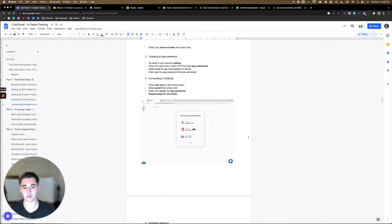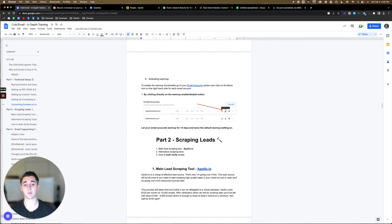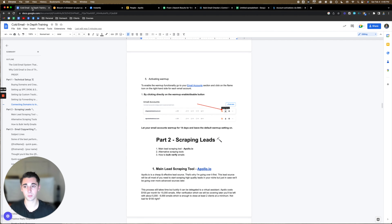Once you've done that, you'll be set up on Instantly — just repeat that process for all the emails. Once you have all your emails on Instantly, it's time to put them on warmup. To do warmup on Instantly: once you have all your accounts connected, you'll see a warmup button. Mine says 'pause warmup' and it's green because I already have it on, but yours will be red and will say 'start warmup.' Just click that and you're good to go. Your emails will be on warmup and you leave them on there for two weeks.